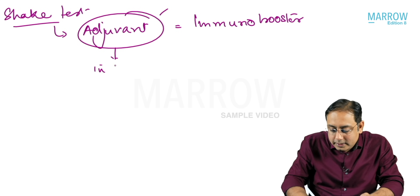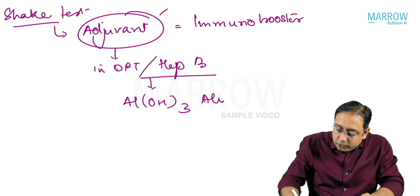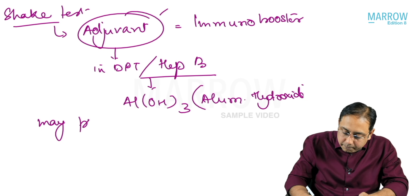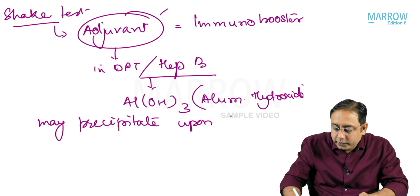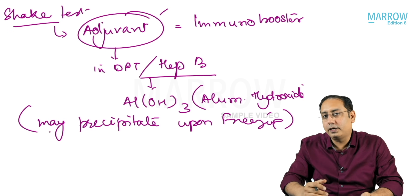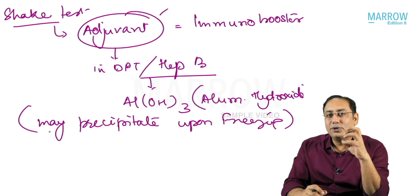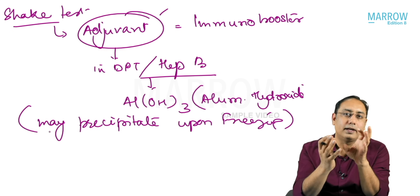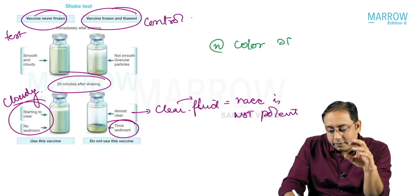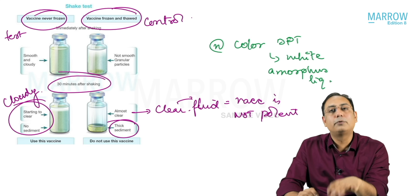The adjuvant used in DPT and hepatitis B — both of which are freeze sensitive vaccines — is aluminium hydroxide. Aluminium hydroxide may precipitate or sediment upon freezing. Therefore, when giving the vaccine, you must ensure the aluminium hydroxide has not precipitated. If it has precipitated, the vaccine is essentially non-potent. You check this using the shake test. The normal color of a DPT vaccine is a white amorphous cloudy liquid, and it should remain that way.